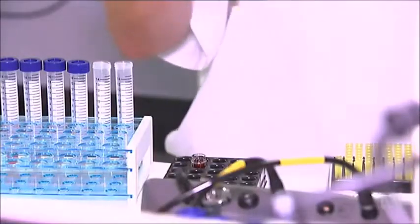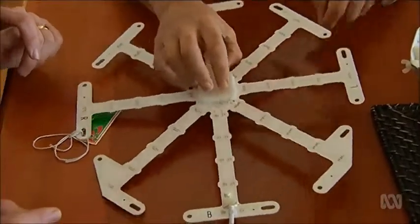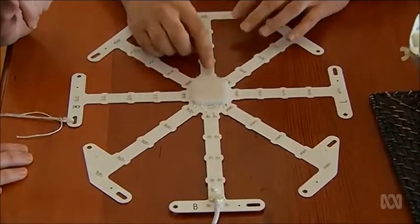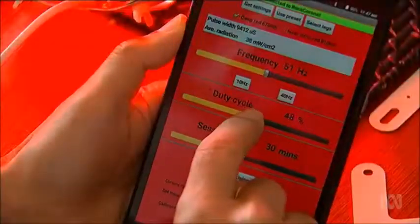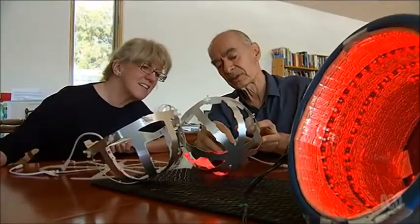The first results of the trial are expected later this year. There's a huge amount of work that went into designing it, and now that that's done, I can sit back and hopefully get some good news from all the trials that have been carried out. But whatever the results, this pair say they'll keep making their light devices anyway. Monika Dadson, ABC News, Lillydale.